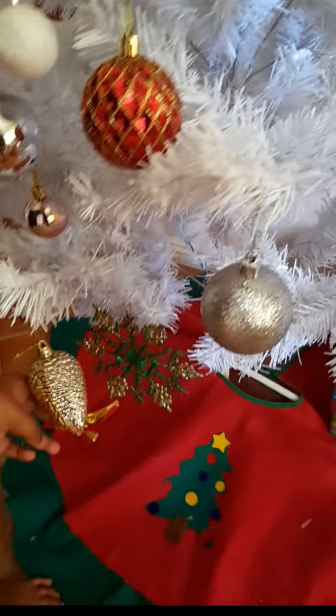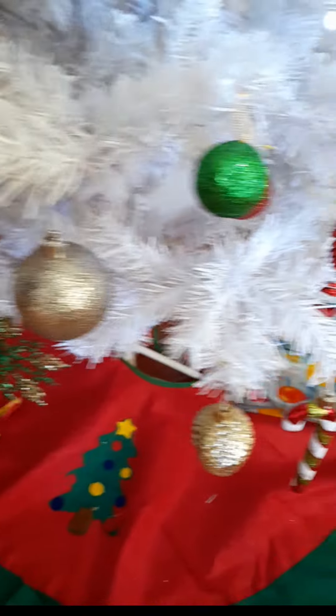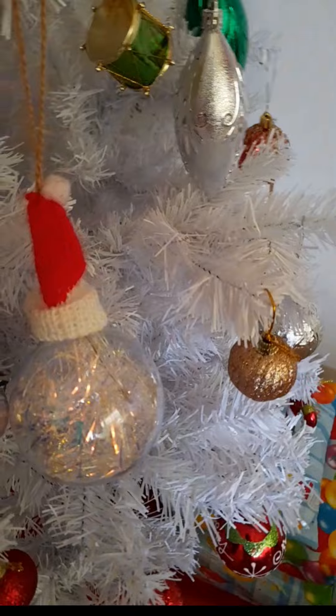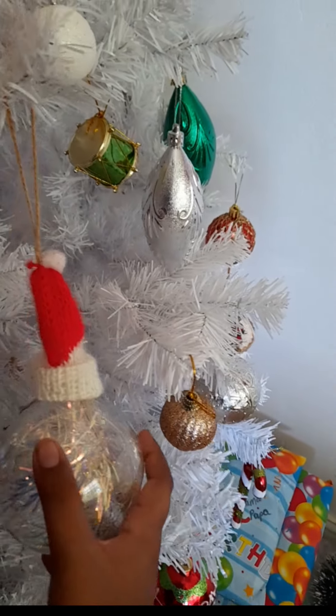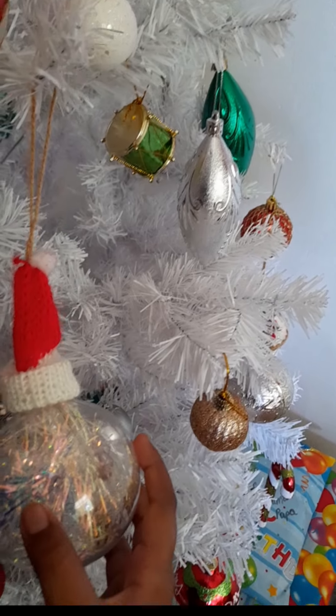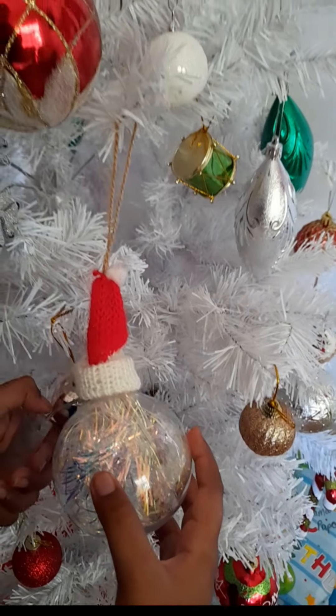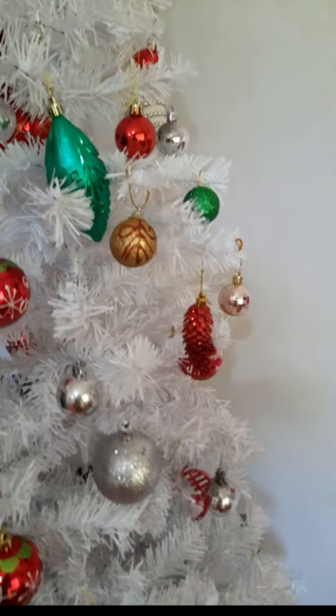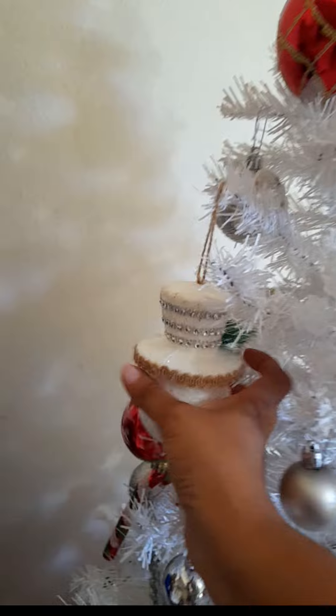And two acorns. Acorns? What is this here? This is a ball that lights up. It's probably dying. That's okay.